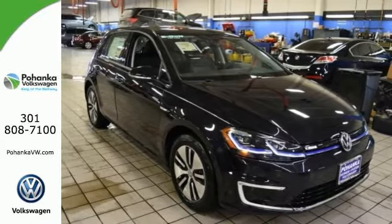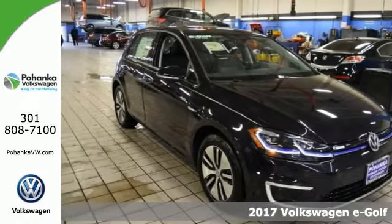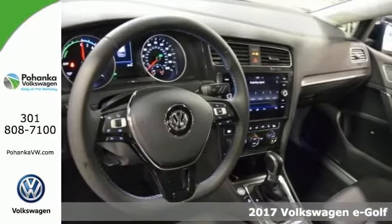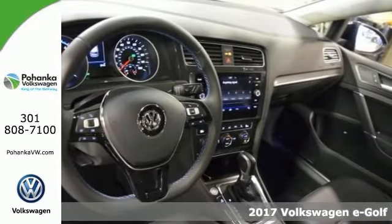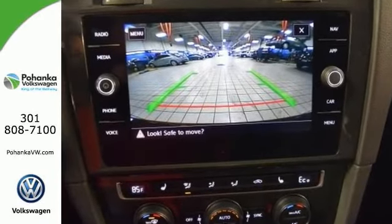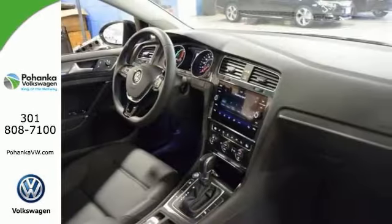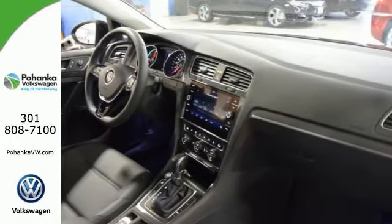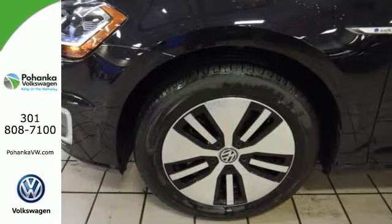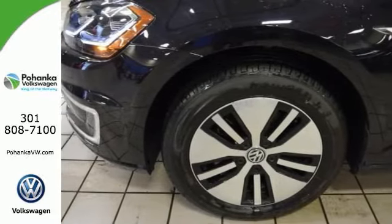We think you'll like this 2017 Volkswagen E-Golf SEL Premium. Dynamic stability and traction control, exterior parking camera, V-Tex leatherette upholstery, skin navigation, discover media with 8-inch touchscreen, heated comfort seats, CD MP3, rain-sensing wipers, and sport aerodynamic alloy wheels. Hard to pass up? Come see it today.